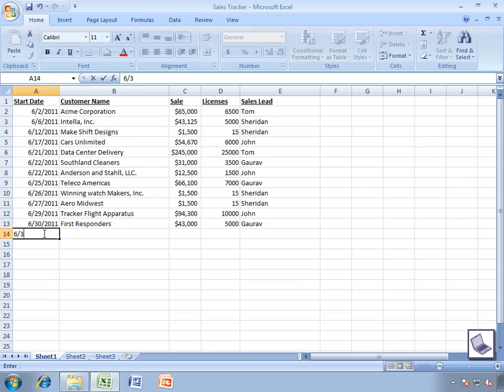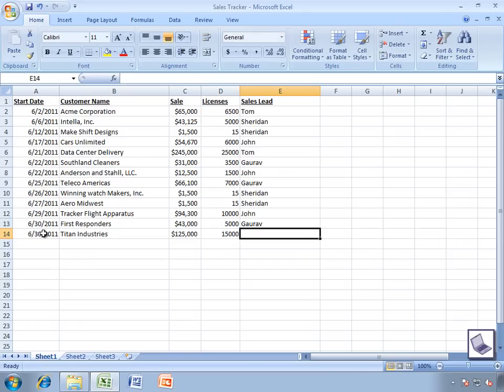Bill inputs some of the new sales data into his spreadsheet, and when he is done, he'll click save and then close Excel. Now he's going to run upstairs to pack, then leave for the airport in about an hour. While he's packing upstairs, Mirage will automatically sync the changes Bill just made to his spreadsheet with the corporate data center.